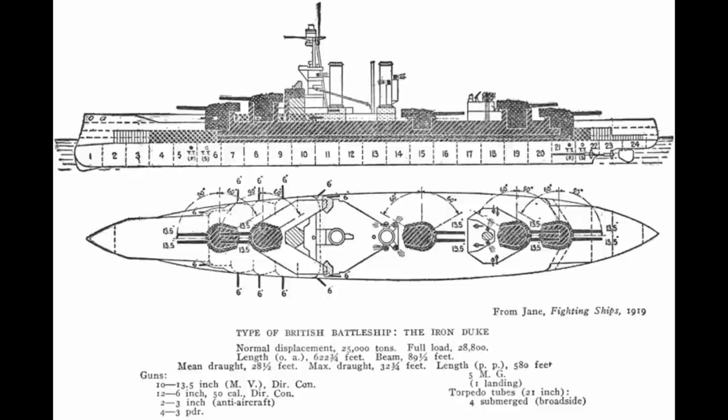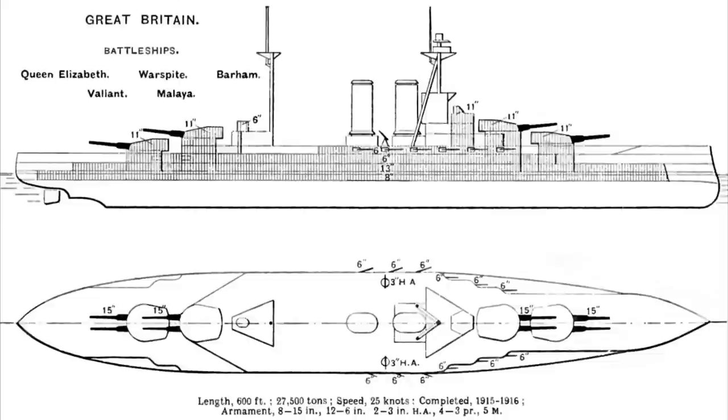They started off as a derivative of the Iron Duke class, which had 13.5 inch guns in 5 twin turrets. The idea was simply to replace them with 15 inch guns, but the designers realised that if they deleted the amidships Q turret, this would save enough space and weight to provide a significantly more powerful set of engines. Because of the sheer size of the 15 inch guns, you would still have a heavier broadside with only 8 guns than the older ships' 10 guns could provide. Coupled with oil fueling, this would make the ships both faster and easier to operate — just turn a valve to regulate oil flow instead of shovelling endless tons of coal.